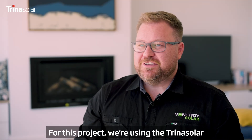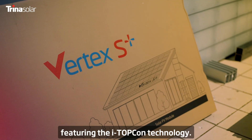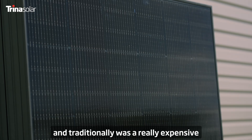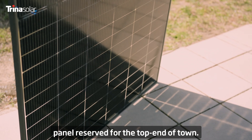For this project we're using the Trina Vertex S Plus Clear Black module featuring the iTopCon technology. It's a bifacial panel which is high efficiency and traditionally was a really expensive panel reserved for the top end of town.